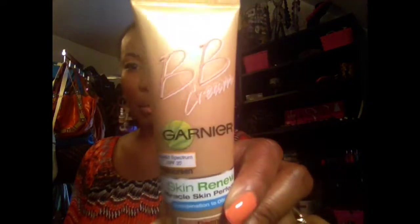Alright everyone, let's get started with this beauty box. This beauty box is going to last for probably two weeks because I am not good at doing one every single week. Okay, so first we're going to start out with my Garnier BB Cream right here.